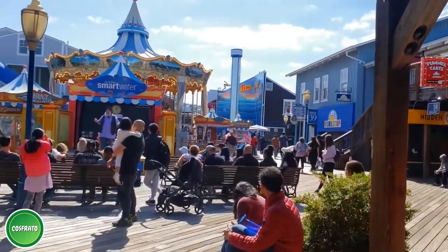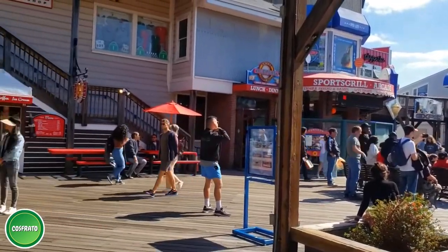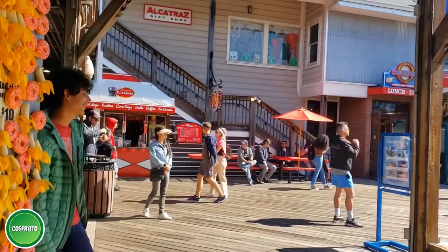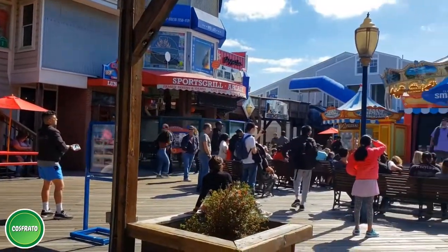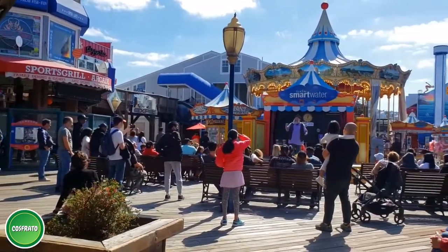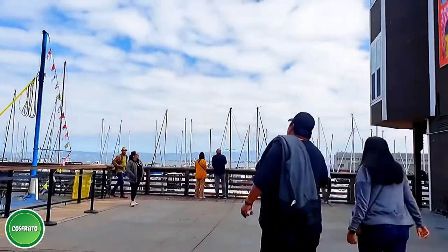There are so many interesting things to explore at Pier 39, from the variety of specialty stores, fine dining restaurants, other types of food shops, games and activity centers, art galleries, musical shows, and other live performances on the Smart Water Stage.